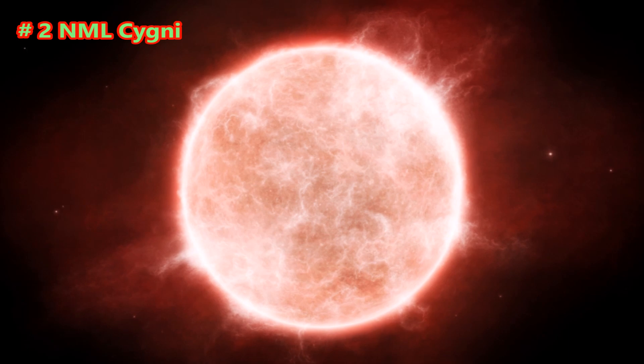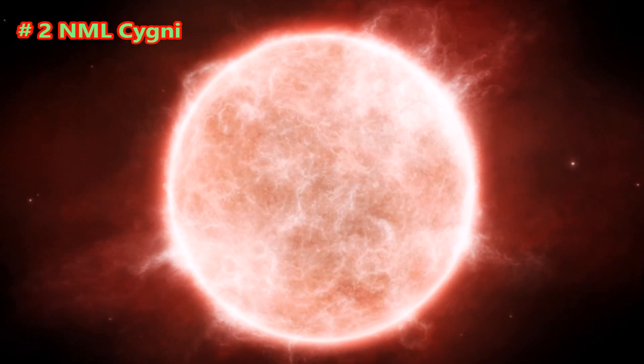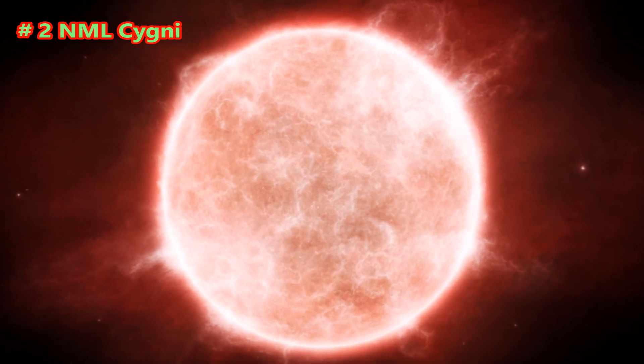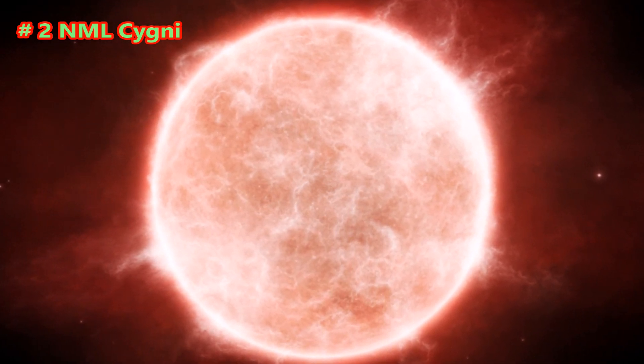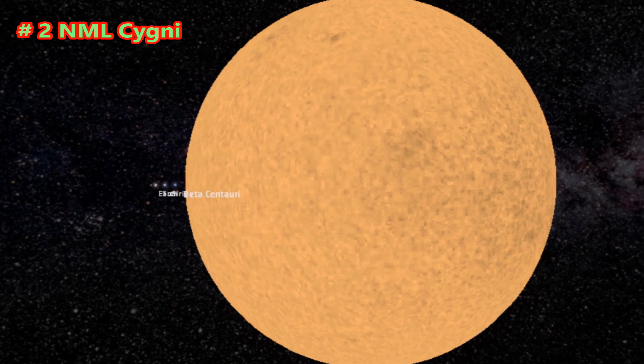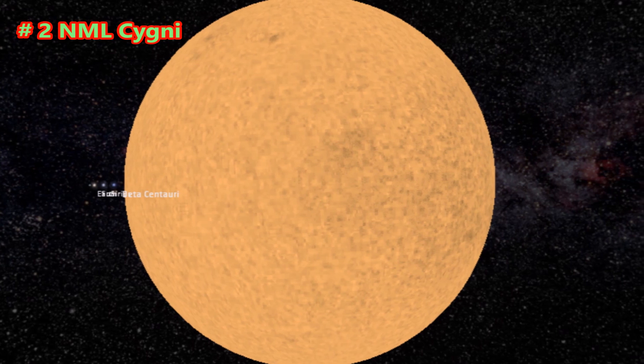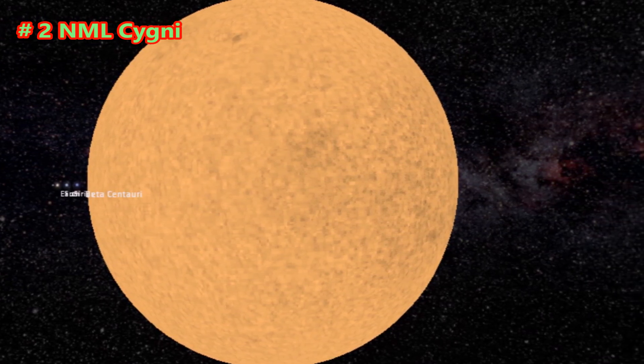NML Cygni, or V1489 Cygni, is a red hypergiant and one of the largest stars currently known, with a radius about 1,650 times the Sun's, equal to a diameter of 15.3 astronomical units. Its distance from Earth is estimated to be around 5,300 light-years. If placed at the center of the solar system, its surface would extend beyond the orbit of Jupiter, filling over half the gap between Jupiter and Saturn's orbit. It contains a volume approximately 4.5 billion times that of the Sun.